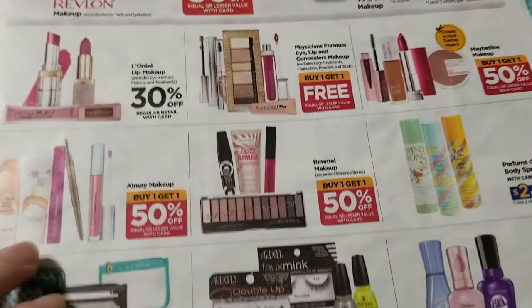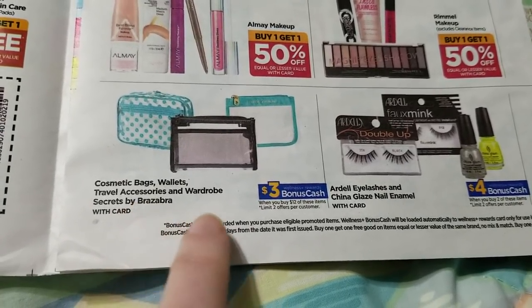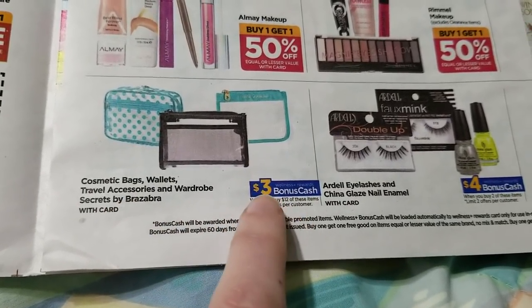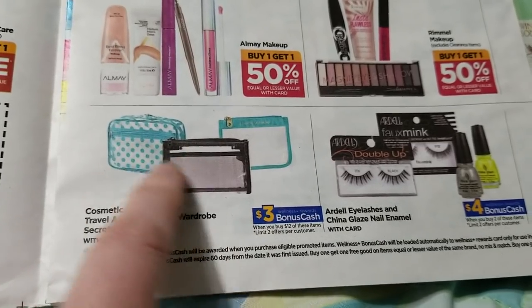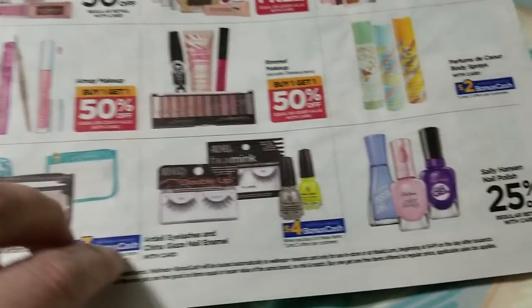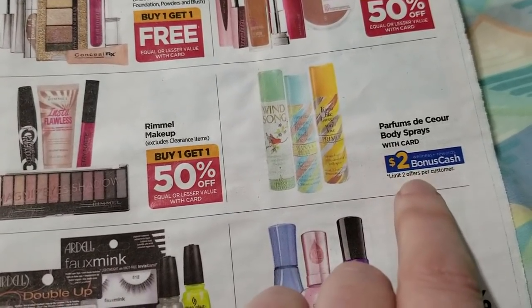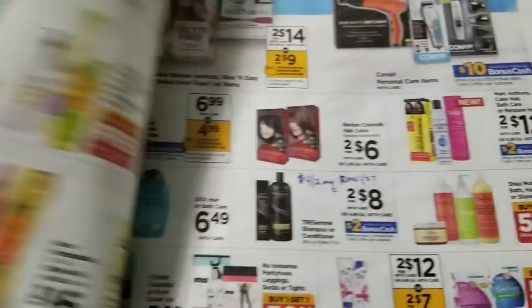Cosmetic bags, wallets, and travel accessories are spend $12 get back $3. I've noticed some of these travel bags have been on clearance the past couple of weeks — those would probably work for that. There's also a $2 back offer on another item there.